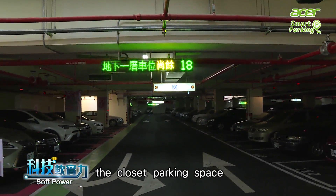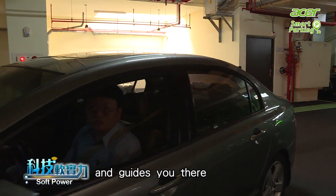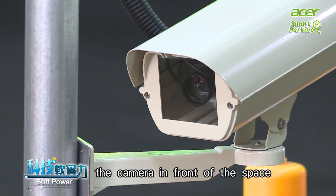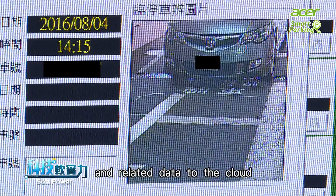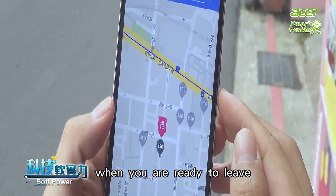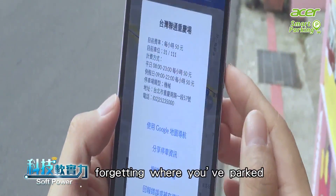Electronic signage shows you the closest parking space and guides you there. When you find the parking space, the camera in front of the space takes a picture and sends your license number and related data to the cloud. You can check the location of your space when you're ready to leave and don't have to worry about forgetting where you've parked.